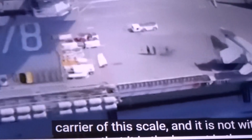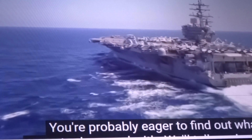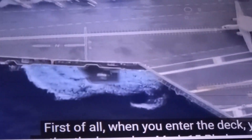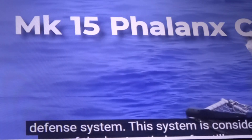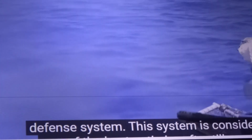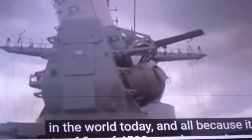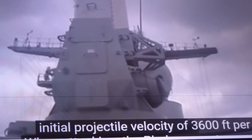It's the first time we can see an aircraft carrier of this scale, and it's not without reason that it's the largest in the world. When you enter the deck, you'll notice the legendary Mark 15 Phalanx Sea Whiz Air Defense System — considered one of the best anti-aircraft artillery systems in the world, with a rate of fire of 4,500 rounds per minute and an initial projectile velocity of 3,600 feet per second.